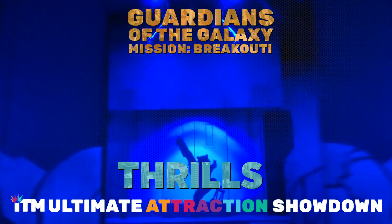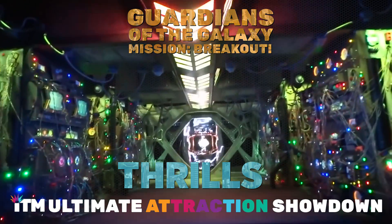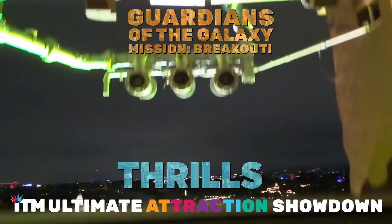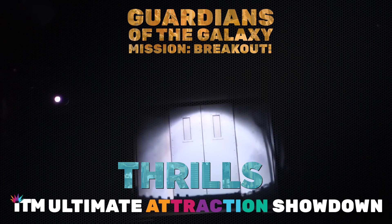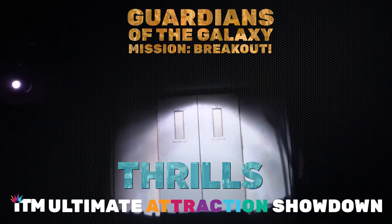Thrills. This attraction is thrilling — you immediately take off and soar upward to experience the first scene, then continue shooting up and down the elevator shaft throughout the rest of the ride. This combined with sound effects and times of complete darkness does make for a thrilling ride. I give it a four. You might find yourself not knowing which way is up or down after all the fast movements. However, I think if the ride moved in more directions than just up and down — maybe into other rooms or different areas — it could have made for a more thrilling experience.